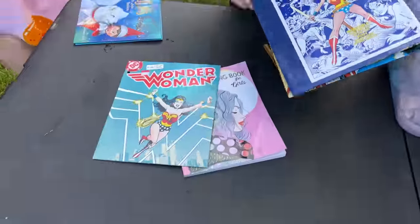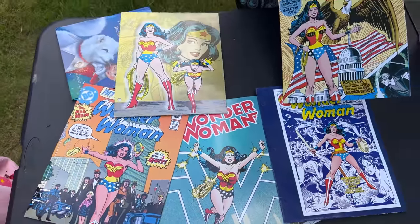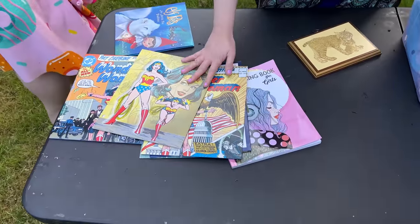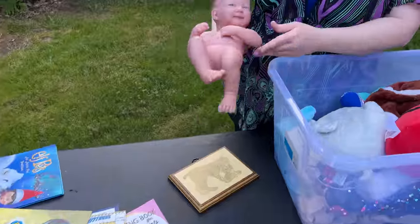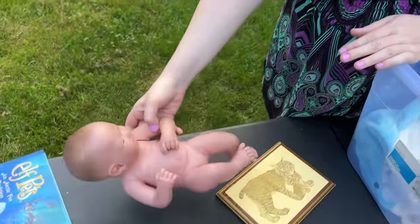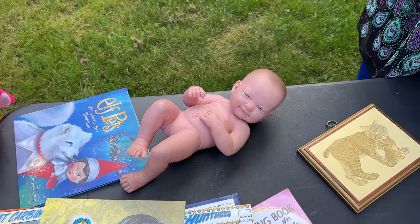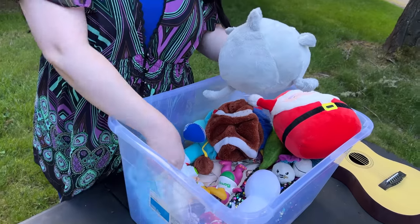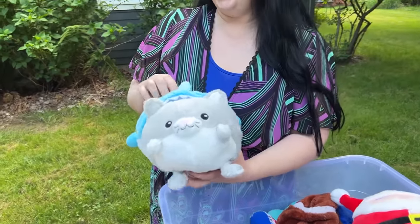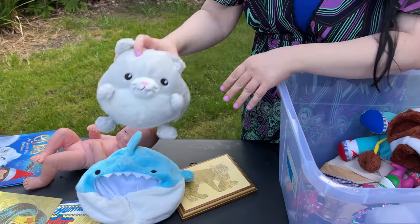I got these because I could sell a set — I looked up a Wonder Woman folder like this and it was like $7 on Amazon. I got this baby — Behringer baby, it's a boy I think — he needs a bath. But this is cool — this is a kitty shark! I want it. It's a kitty shark and it's a squishable. I knew you would love that, Eliza.